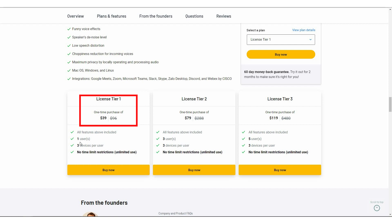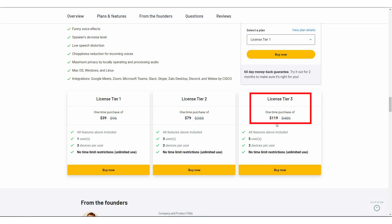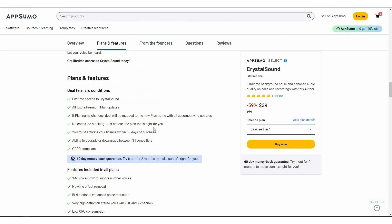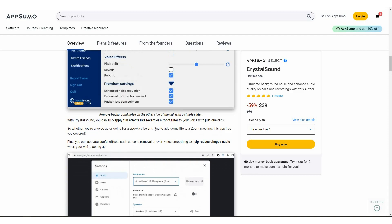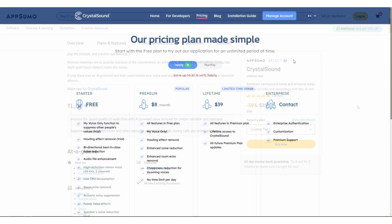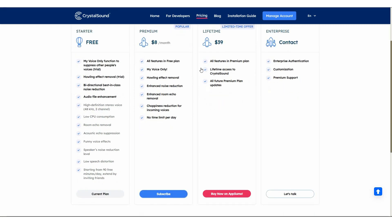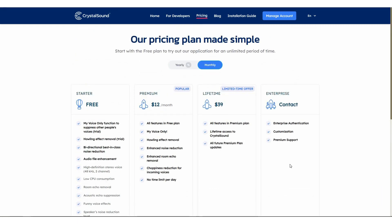Tier 1 costs $39 for one user and three devices, and there is literally no time limit restriction on any of these tiers. Then there is Tier 2 at $79 and Tier 3 at $119. If you want to buy this AppSumo deal of Crystal Sound, make sure you check the link in the description below. Crystal Sound is also offering subscription plans — yearly plans with their features, and also monthly plans.